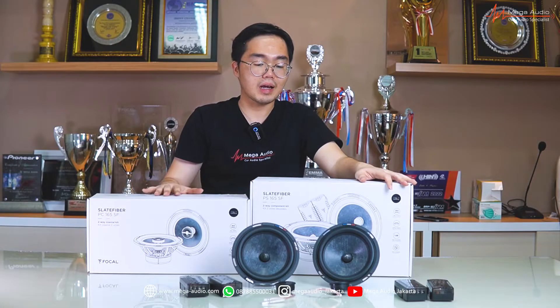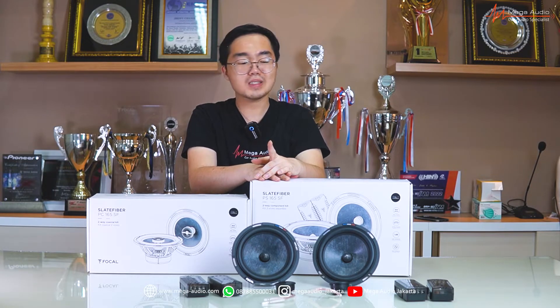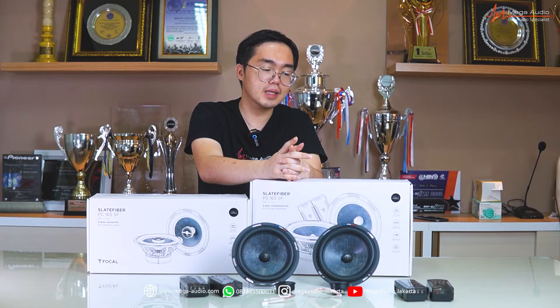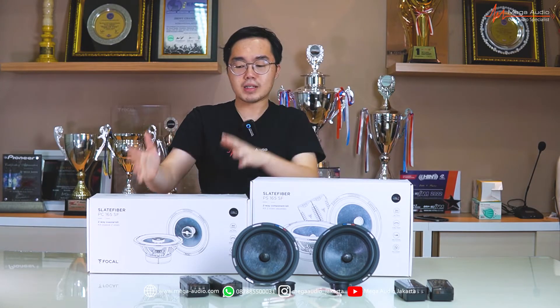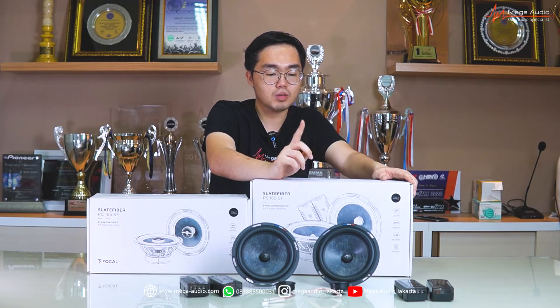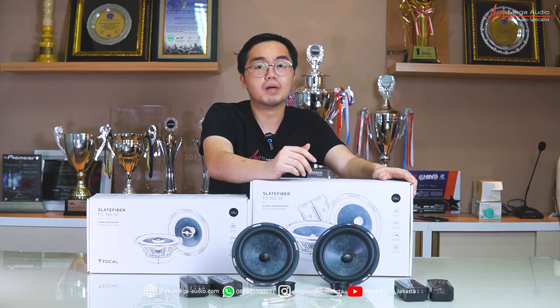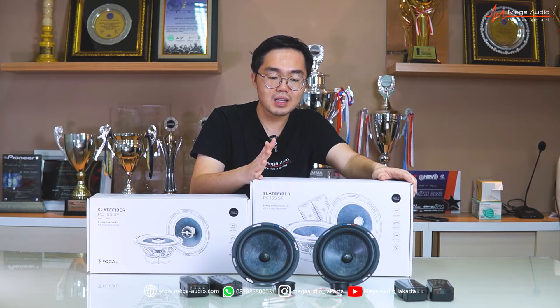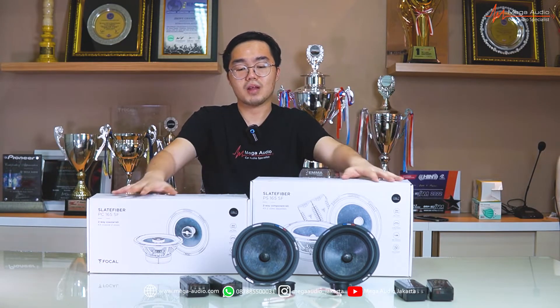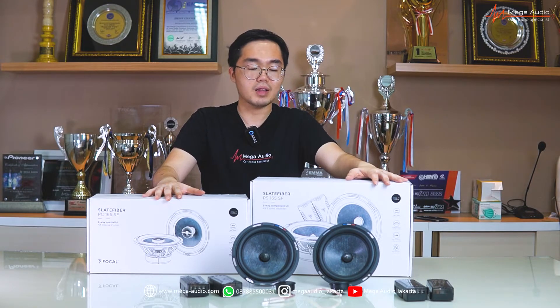Yang mau gue bahas berikutnya adalah dari segi harga — harganya masih di bawah 10 juta. Menurut gue sangat worth it, dengan suara yang begitu rich, begitu detail, bass-nya dapet. Di kelasnya, gue rasa ini salah satu yang terbaik. Quality build-nya nggak diragukan lagi untuk Focal. Untuk frequency range-nya itu 60 Hz sampai 21 kHz, power RMS-nya cuma butuh sekitar 80 Watt RMS, bahkan bisa jauh di bawah itu karena sangat efisien. Sensitivity-nya sangat tinggi, 91 dB.